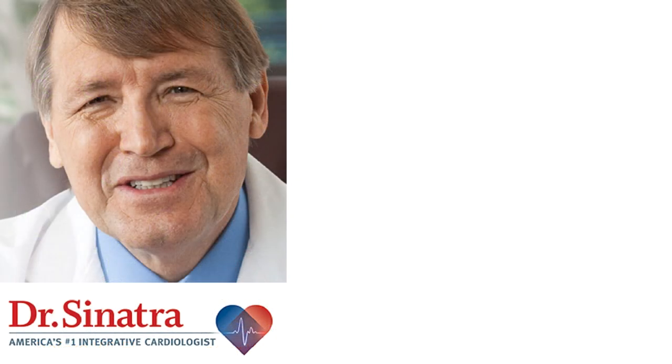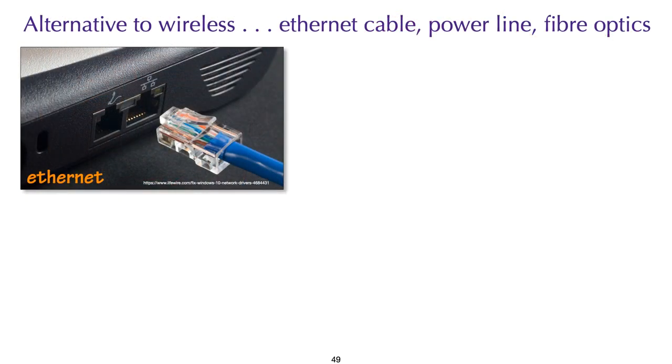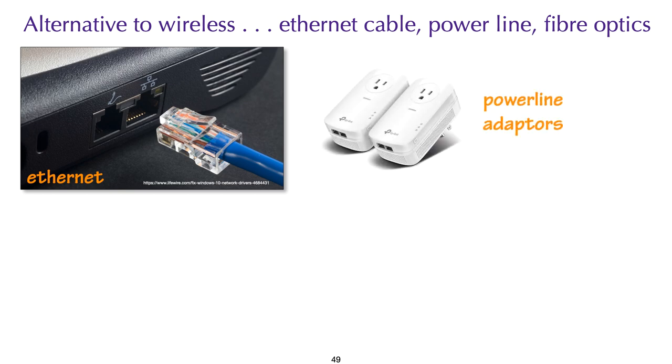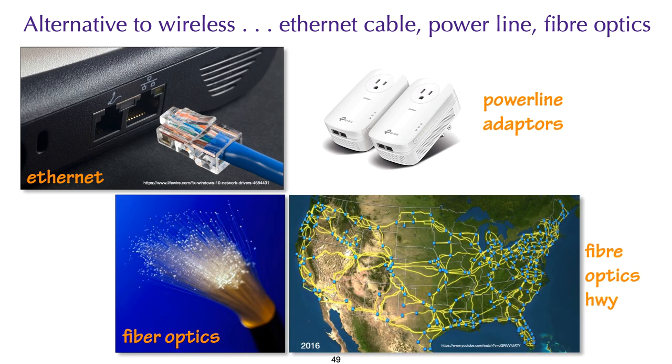Dr. Steven Sinatra, an internationally recognized cardiologist, said that our blood should have the consistency of red wine, but what he notices in his patients is that their blood resembles ketchup — this is Rouleau. There are alternatives to wireless: Ethernet cables, power line adapters, and fiber optics. It would be in the best interest of communities to develop a fiber optic highway for fast, secure, and safe service with much less radiation.